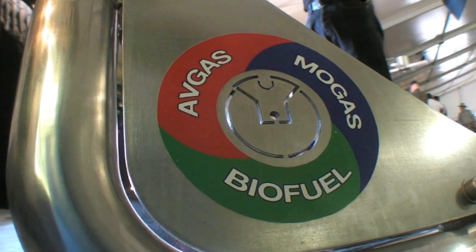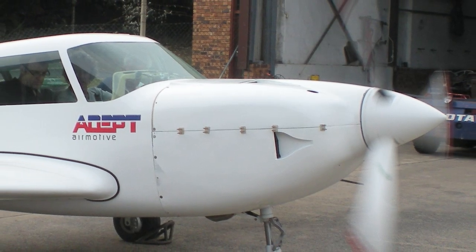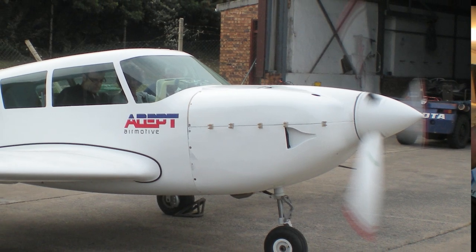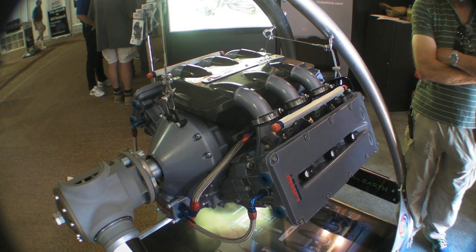Fuel on this engine — we call it our FlexiFuel engine. It's capable of running on conventional 100 low-lead avgas. We can run MoGas, and we can run MoGas with ethanol blends. We can run quite high ethanol blends, and we also have the capability to handle mixture modification and control for really high ethanol blends like you find in places like Brazil.